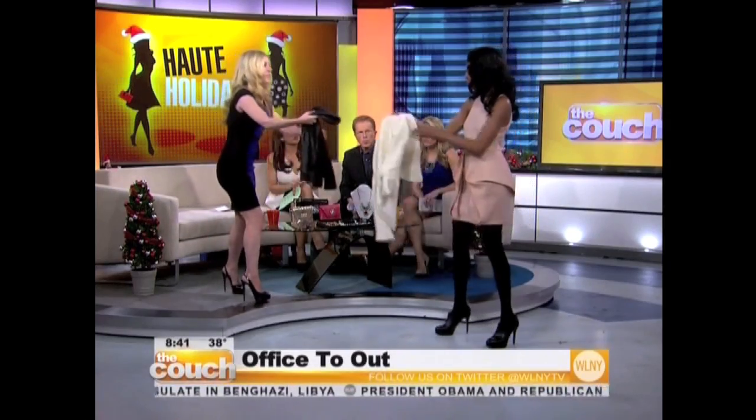Let's bring out our first model. This is Barbara, and she is our office-to-out look. She's wearing a light-colored tippy dress — shop your closet, this could be a summer dress. You're anchoring with black tights and booties. She has this white bouquet jacket, and she's going to swap it for a faux leather draped tuxedo coat. Look at the cutout in the back! She'll put her hair over to the side and show these great statement earrings from Thomas Lane in New York City, where you can try before you buy.